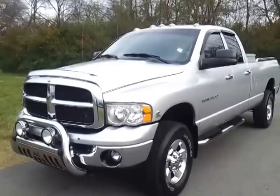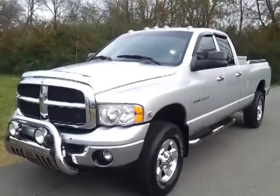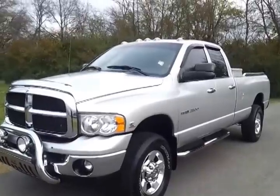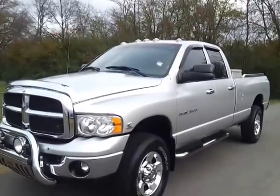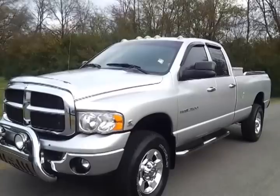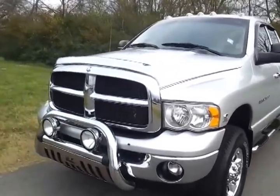Hello everybody, it's Brian Grizz with Ford of Murfreesboro, Tennessee. We're going to take a look at this local new Ford trade-in. It's a two-owner 2004 Dodge Ram 2500 HD quad cab long box, silver metallic in color.